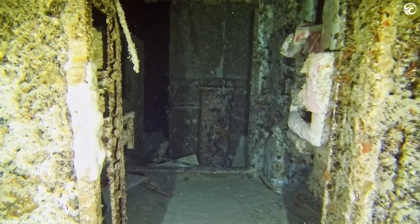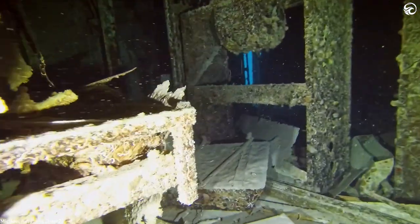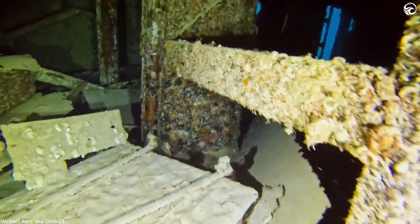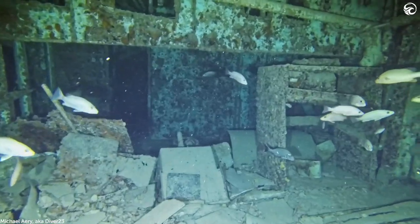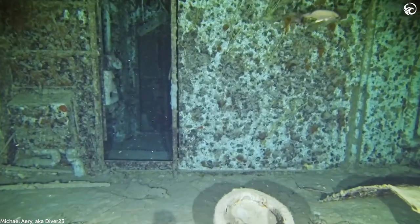Exploring the wreck is a lot of fun. It does have something of a spooky element to it because first of all, it's dark inside, so you do need to bring your own lights. Where I was shooting video of the interior, I had plenty of light with all my video lights going. But still, with all the lights on, you're casting shadows everywhere, so you're always catching little movements out of the corner of your eye, as well as all the fish that are down there. There is something of a spooky element to exploring inside a shipwreck.